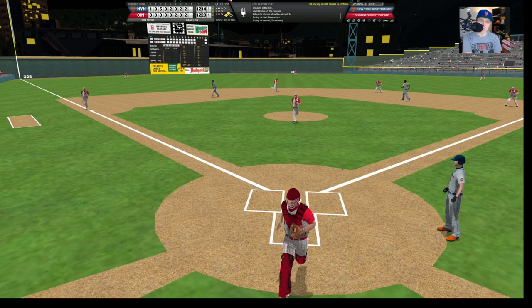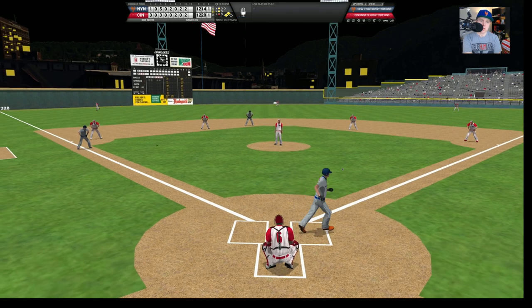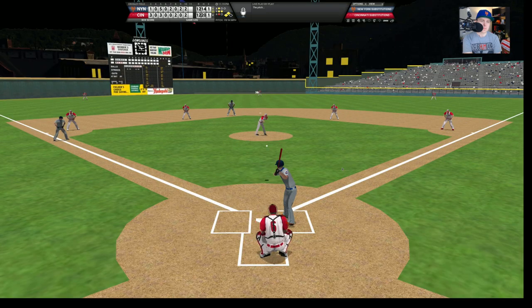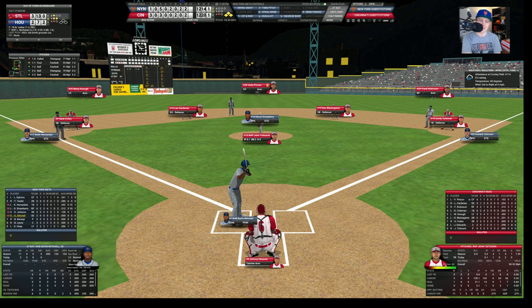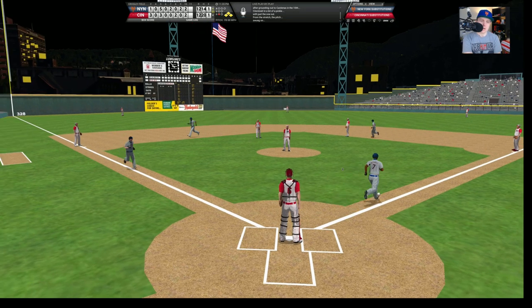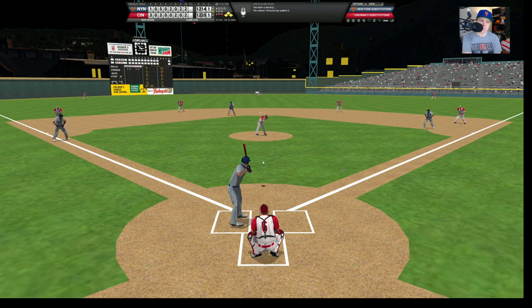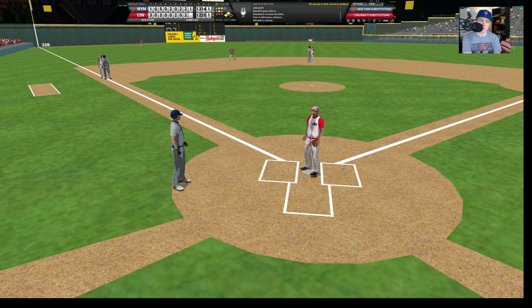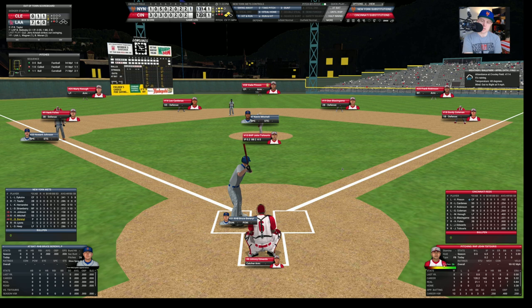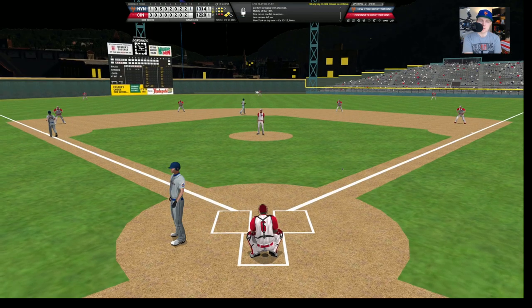Johnson works a full count and draws a walk — bases are loaded again. Here's Kevin Mitchell with only one out. Ground ball to second — they throw home for one, but the relay throw to first is not in time, so Mitchell beats it out. Still a 12-12 game. Bruce Spireni is the pitcher with two outs — a wild pitch gets away from Edwards, and Strawberry comes home to score! Runners now on second and third. It's the second wild pitch this inning. Spireni strikes out Barony swinging. We go to the bottom of the 11th — 13-12 Mets.